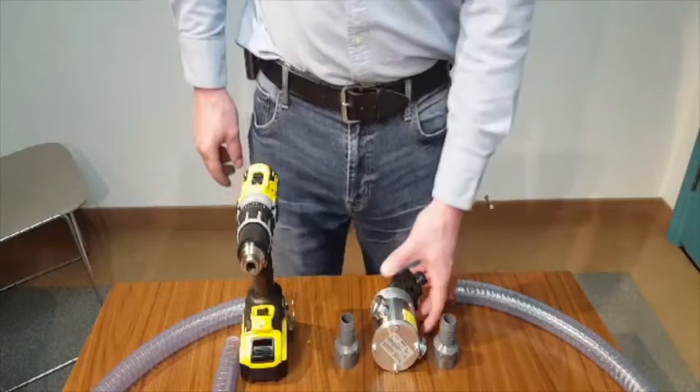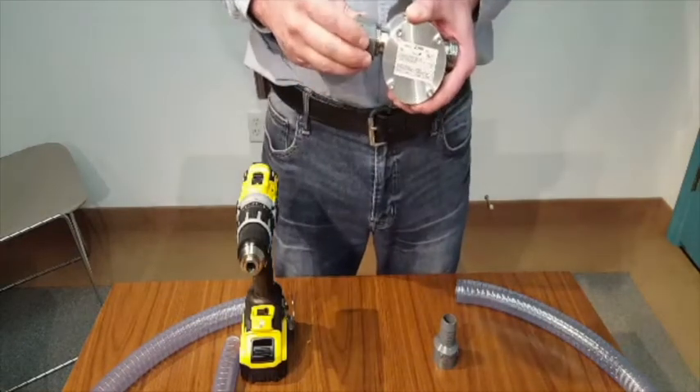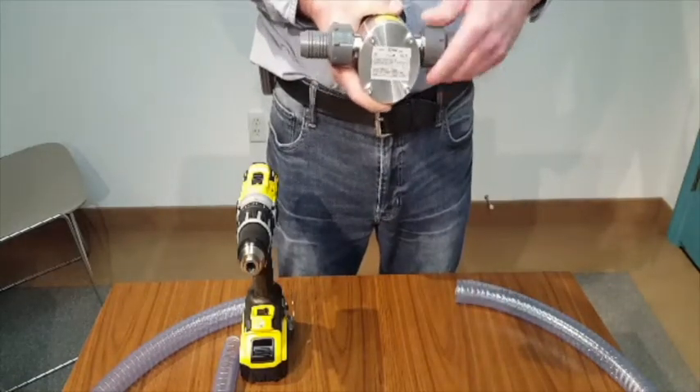Powered by any electric drill, cordless drill, or electric screwdriver, this easy-to-use, easy-to-maintain pump comes in a variety of materials, including stainless steel and marine-grade aluminum.